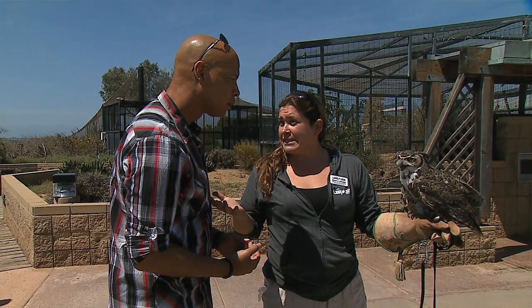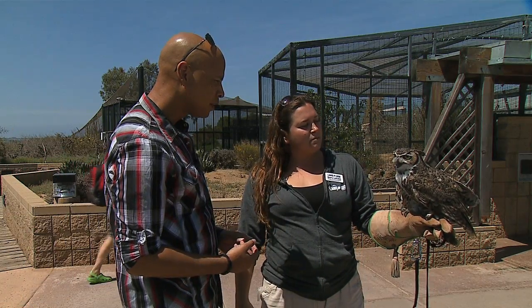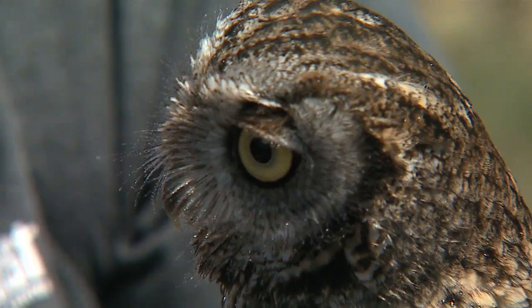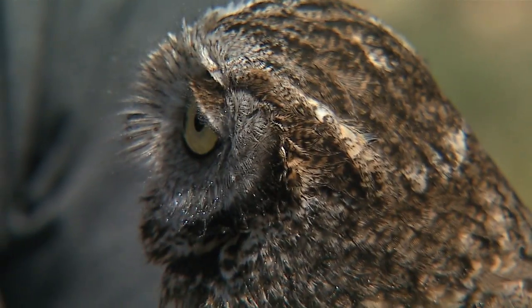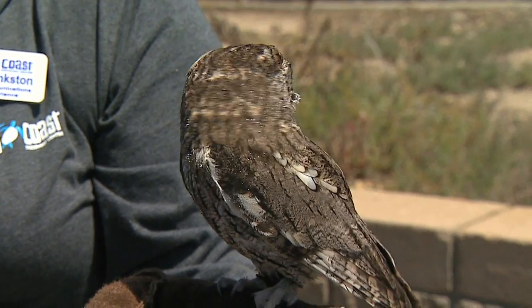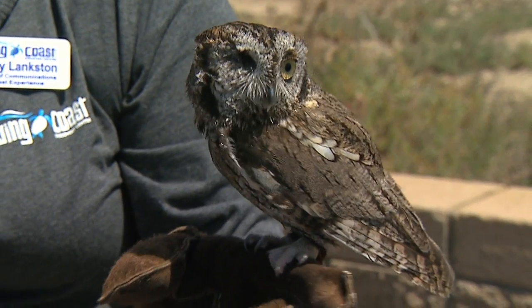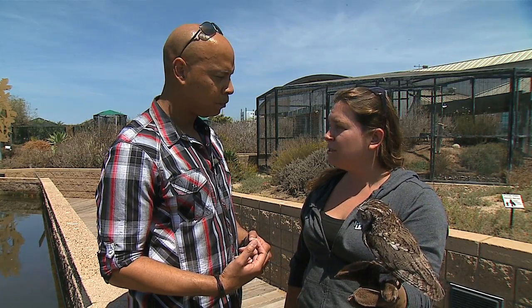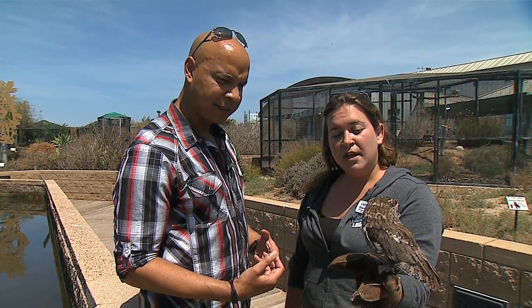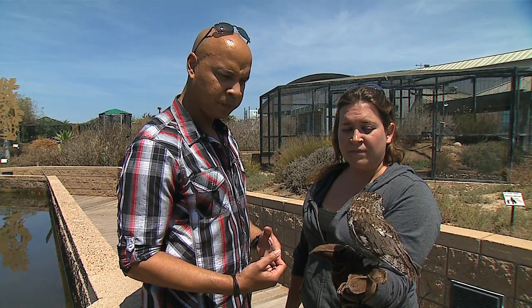This is Jack, the one-eyed western screech owl we have at the Living Coast. He's got one eye because he sustained an injury in the wild, and he's here with us because he's no longer releasable into the wild. We have animal ambassadors like Jack who, even though they're not releasable, can have an amazing impact on their counterparts in the wild by helping teach the public about their species. He's a vicious little hunter - small in stature, but a really vicious predator.